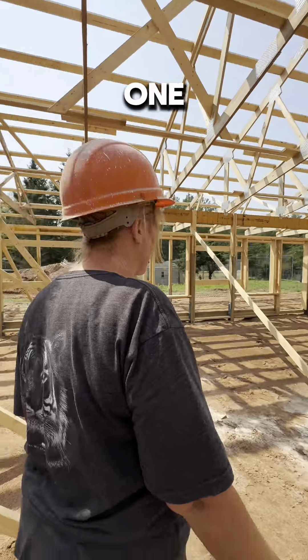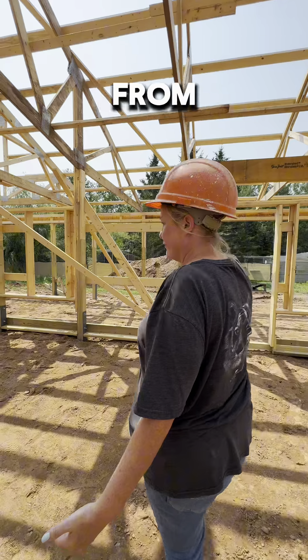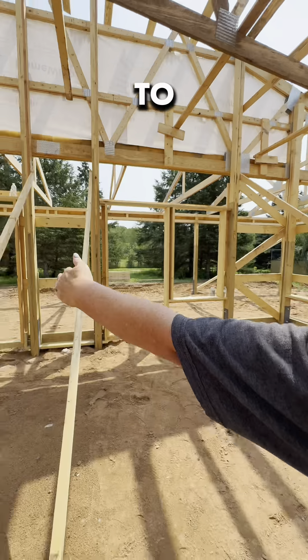So let's take a walk through one of the rooms. From here to over here is one indoor bedroom. This is about two and a half times the size of the current bungalow.